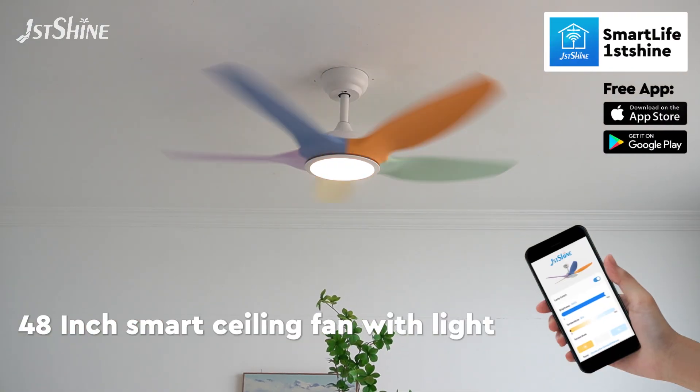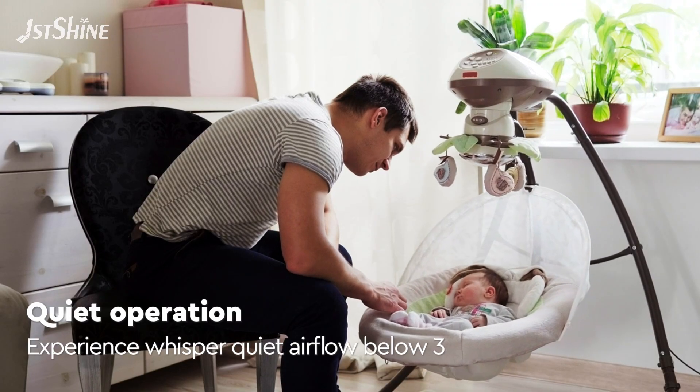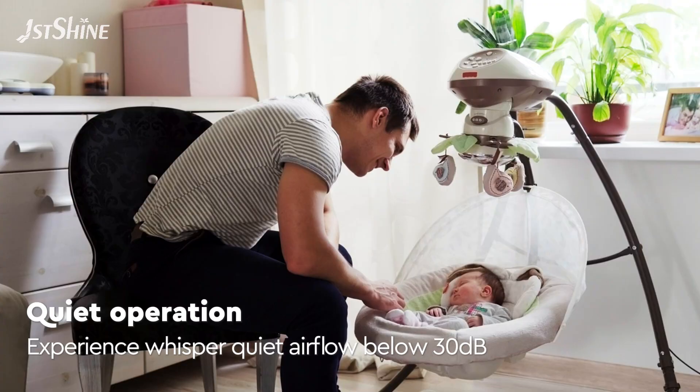48-inch smart ceiling fan with light. Smart light first shine. Quiet operation — experience whisper quiet airflow below 30 decibels.